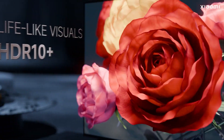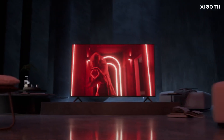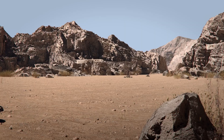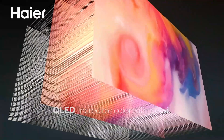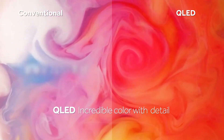That wraps up Part 1 of our 2025 Ultimate TV Buying Guide. Now that you understand the key differences between OLED, QLED, Mini-LED, and more, you're already way ahead of most shoppers. In Part 2, we'll take all this knowledge and put it into action by showing you the best TVs to buy right now — based on your budget, room setup, and how you actually watch content.